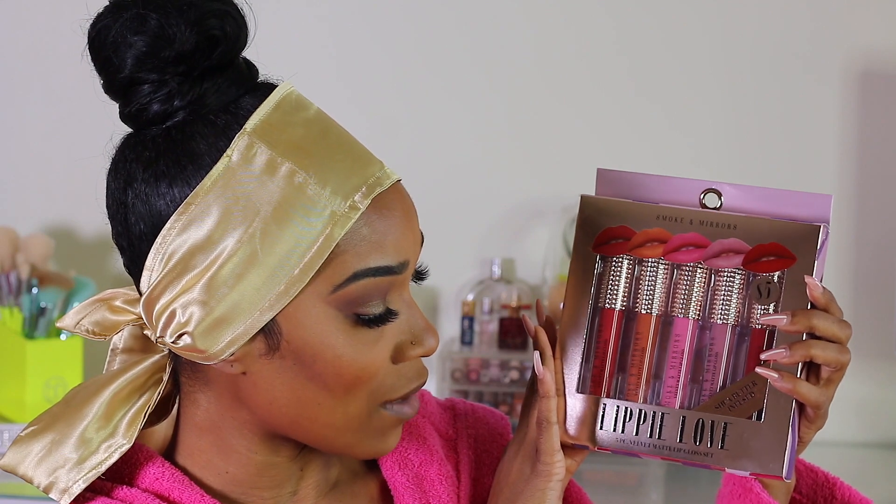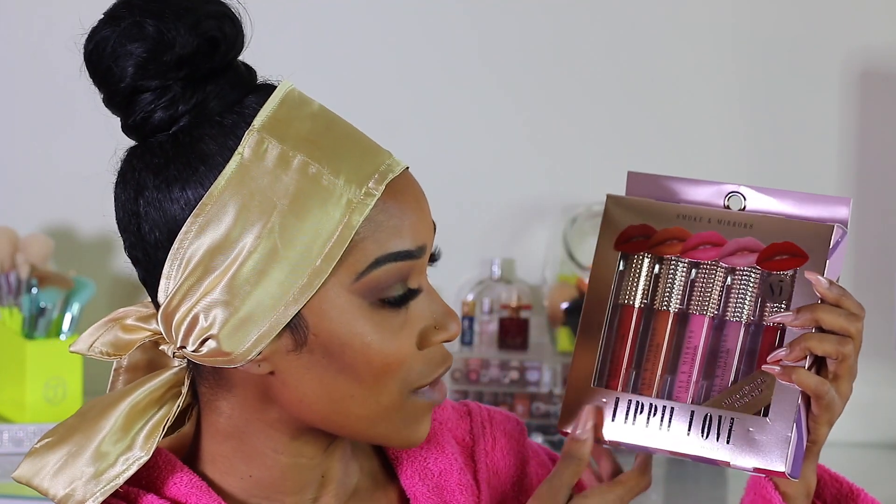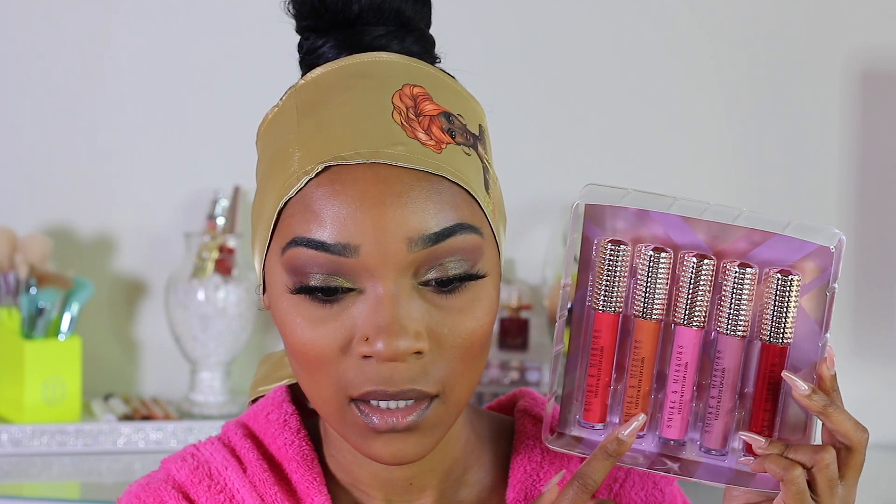I got this Smoke and Mirrors Lippy Love Set — it's a velvet matte lip gloss set with five different colors. It's a perfect gift for the holidays and very affordable, because a lot of people aren't working and don't have money to spend on expensive makeup. I'm thinking about doing this plum pinkish shade. It doesn't have names on the shades. It does say shea butter infused, so it has a more oily base. The pigmentation is okay — it's a bit sheer and slightly drying.